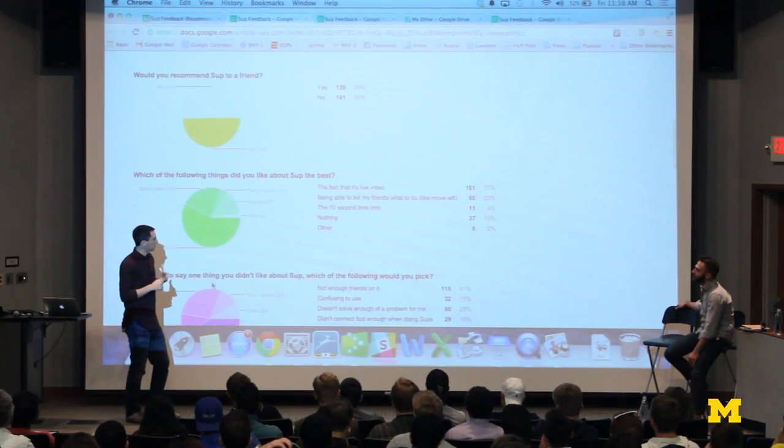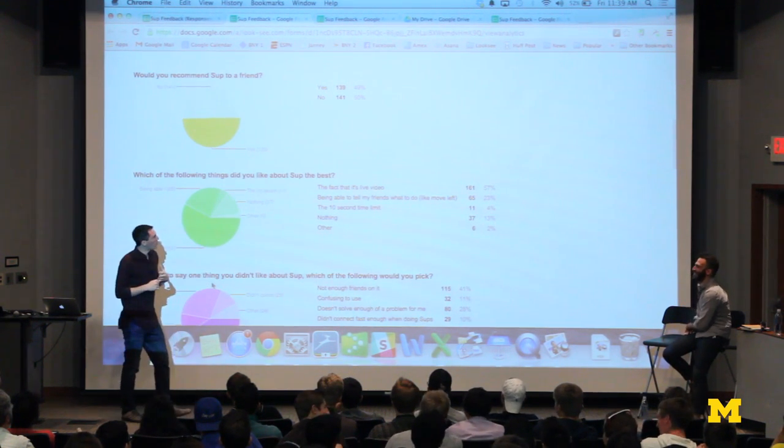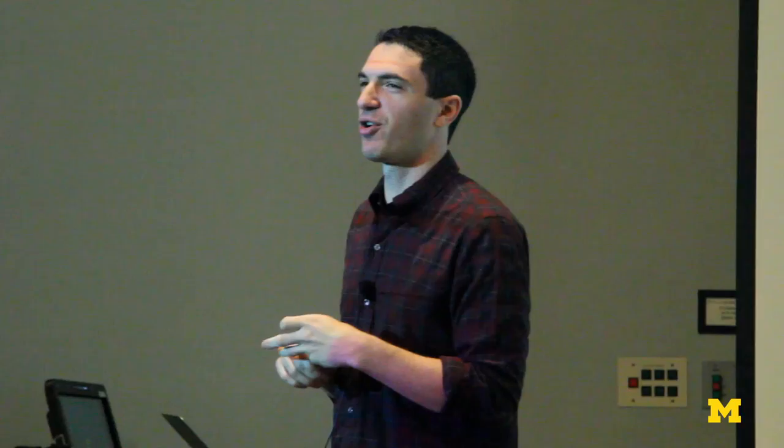Which things did you like about SUP the best? 57% said the fact that it's live video — that's good. 23% said being able to tell friends what to do with the camera — good. 13% said nothing. One of the things we're doing is figuring out what to do next — what's the next version of the product? What do you retain and what do you cut? The fact that the overwhelming majority cited live video shows that the core SUP experience of seeing a friend and swiping and telling them to move is somewhat working. When we think about how to make it better, we want to retain that and change other things.